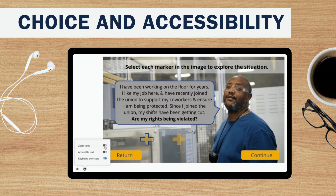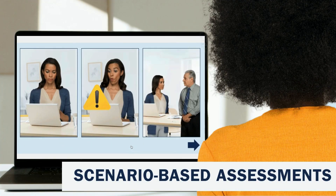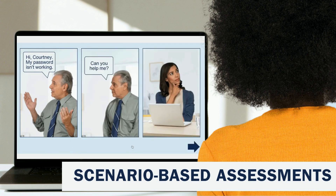Finally, scenario-based assessments give learners the chance to practice what they've learned in real-world situations that align with their role, increasing their retention of new information by up to 75%.